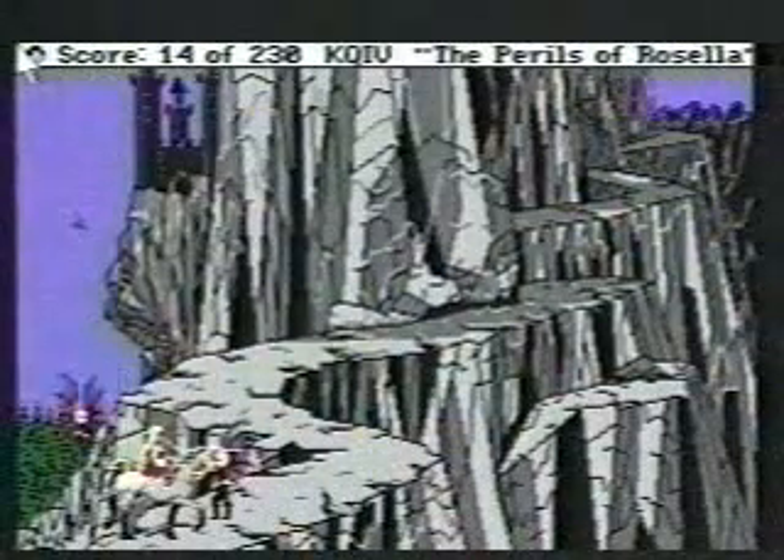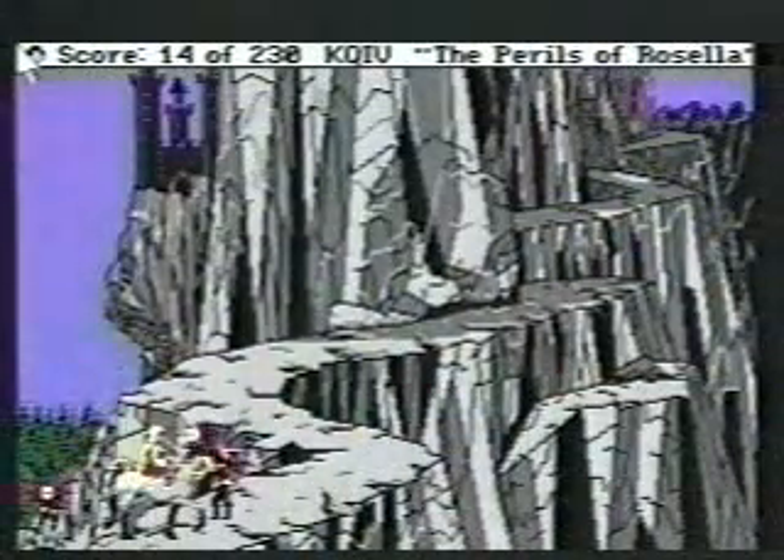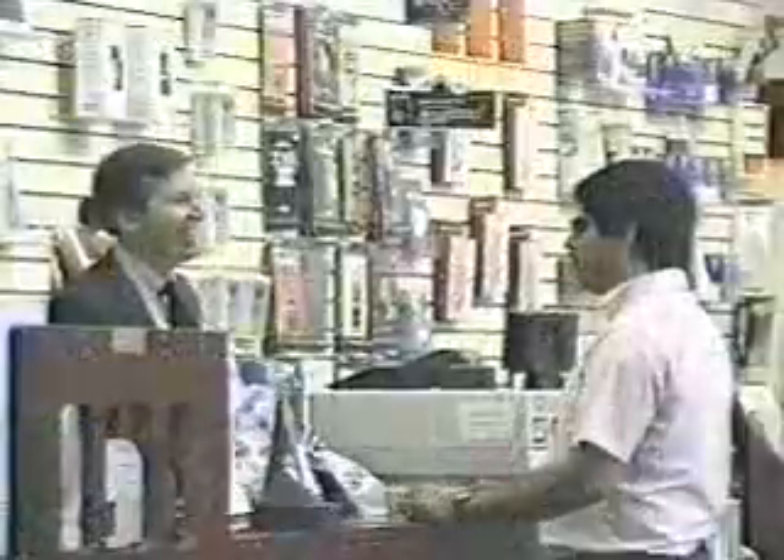Recognizing the outstanding potential of King's Quest IV, Sierra's extensive marketing efforts will ensure great success to those who stocked the biggest adventure game ever created.